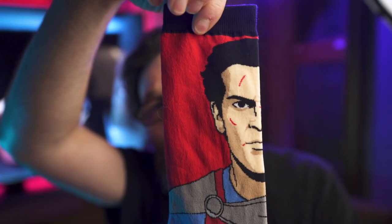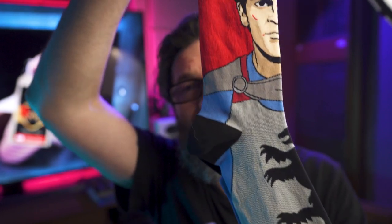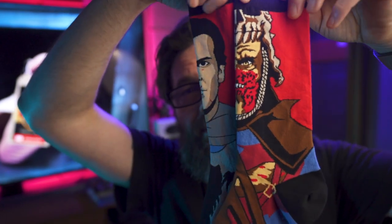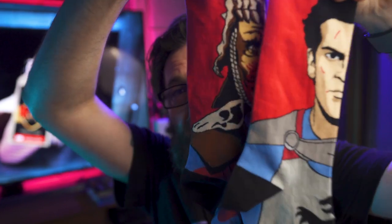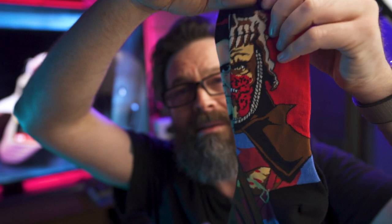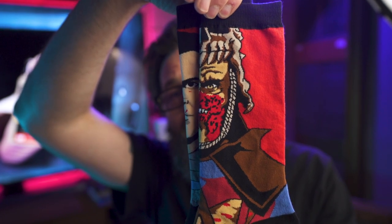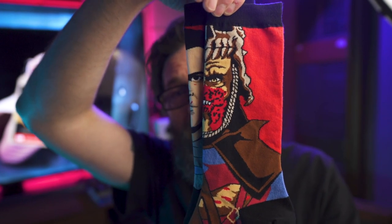Up next, Army of Darkness socks. You've got Ash Williams looking fancy in his regalia, and then on the other sock you have Evil Ash — how cool is that? I like that it's one per leg, that duality. Just an all-time classic film. Evil Dead is such a franchise — not a bad film in the entire franchise. Definitely the most consistent franchise, and the new film was pretty awesome as well.